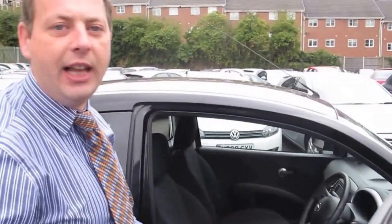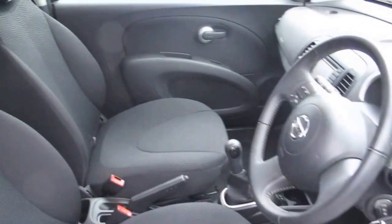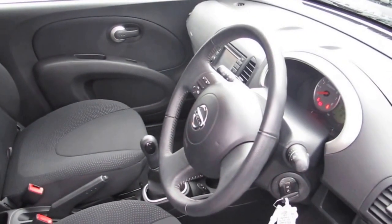It's a very, very reliable car this. It's going to give you 49 miles per gallon, it's about £125 for your road tax, and it's fitted with air conditioning, Bluetooth, and sat nav.